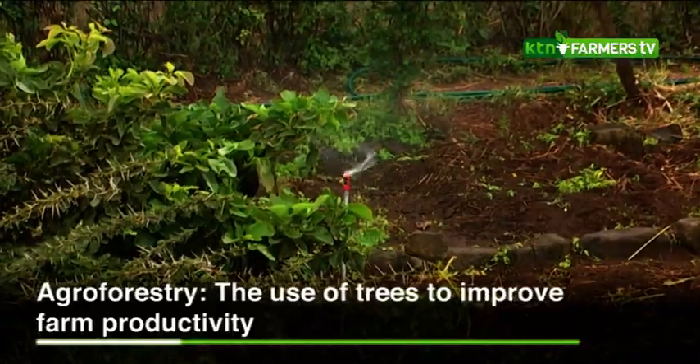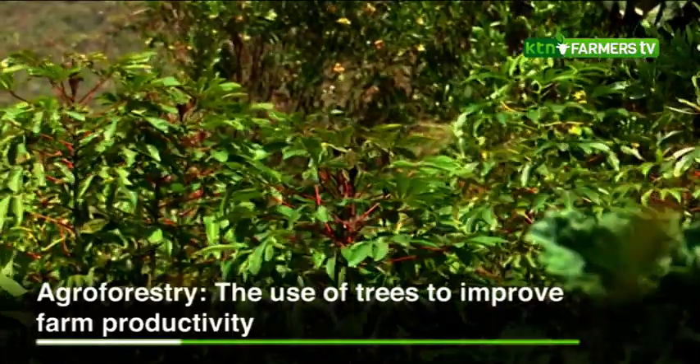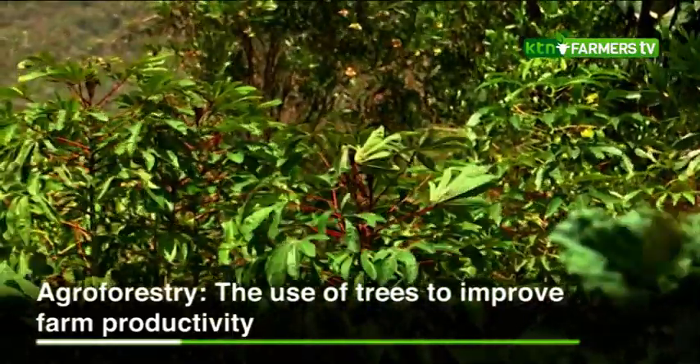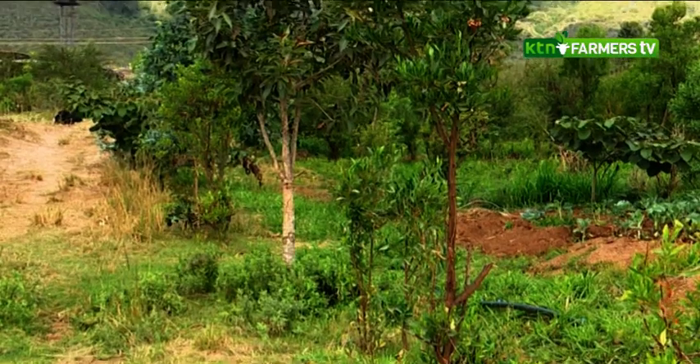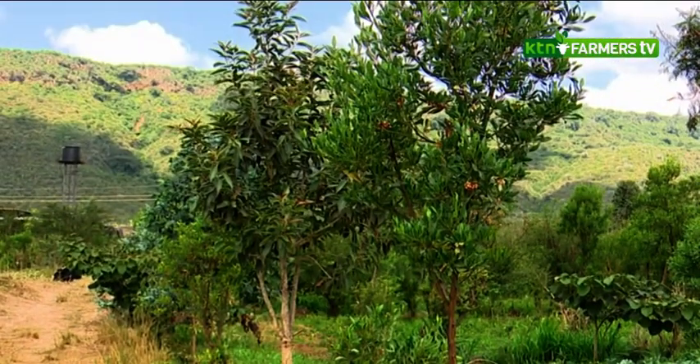Agroforestry is also one of the major aspects in agroecology. Many times as farmers, you have a shamba and you clear everything and make it clean without putting into consideration that trees actually play a very huge role in the success of your farm. Right here we've planted more than 2,000 trees on our farm because when we came it was almost like a desert, and the trees have actually been very beneficial to our crops.